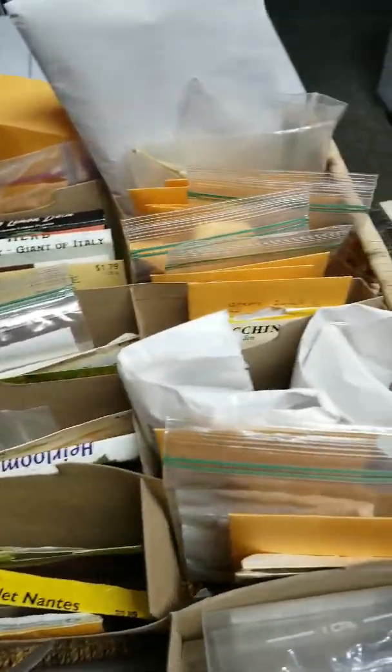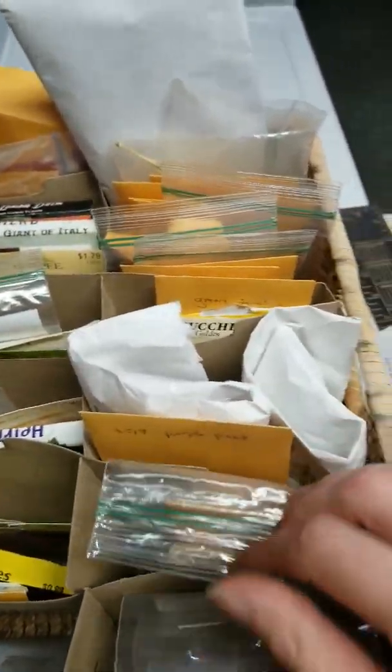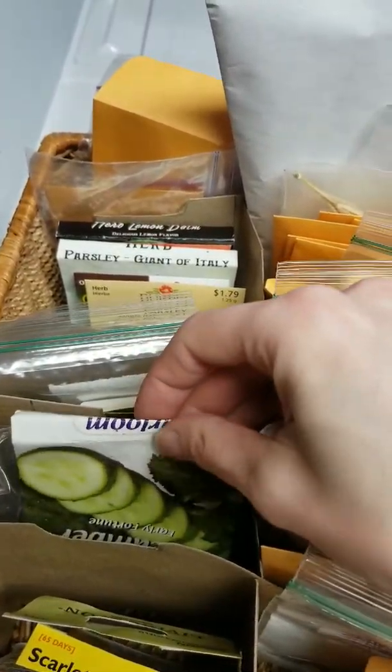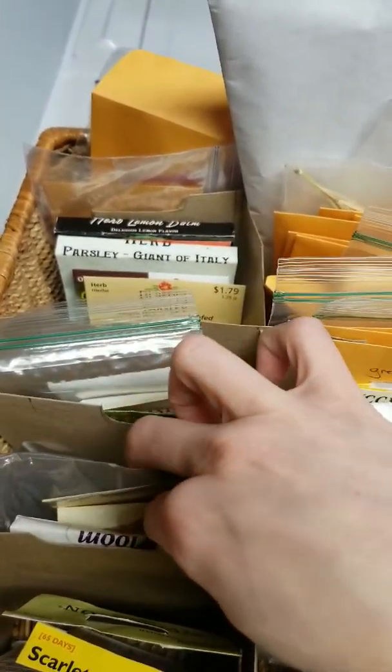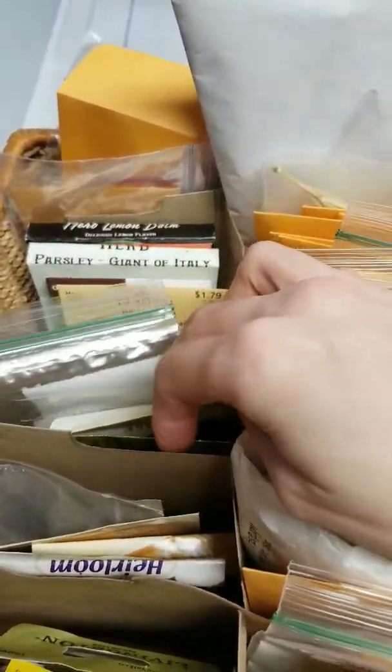My root vegetables, my peppers — both spicy and sweet — my legumes, my random stuff. I don't know what cucumber falls under, I have to look that up. And then my corn, my Cherokee corn. My greens.